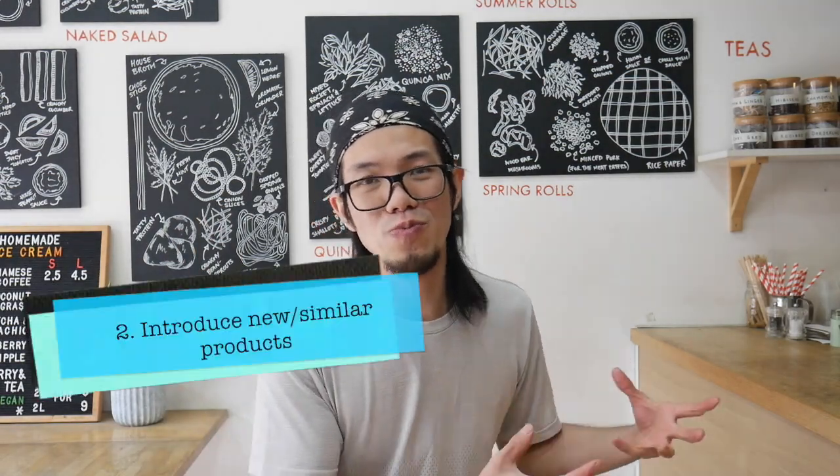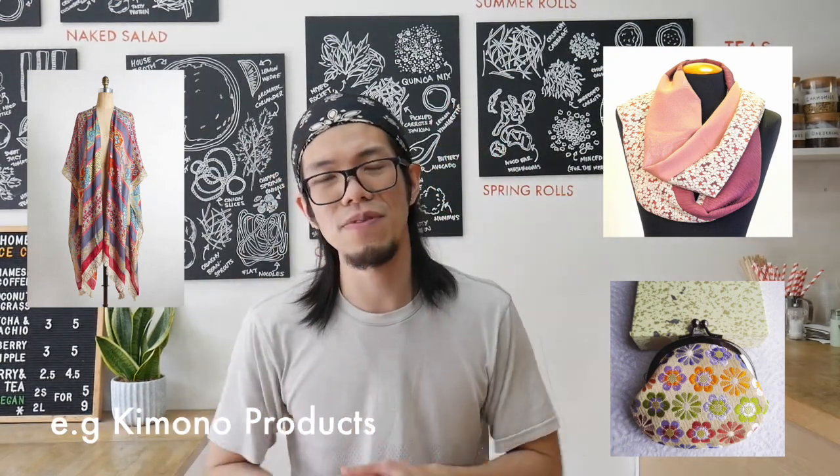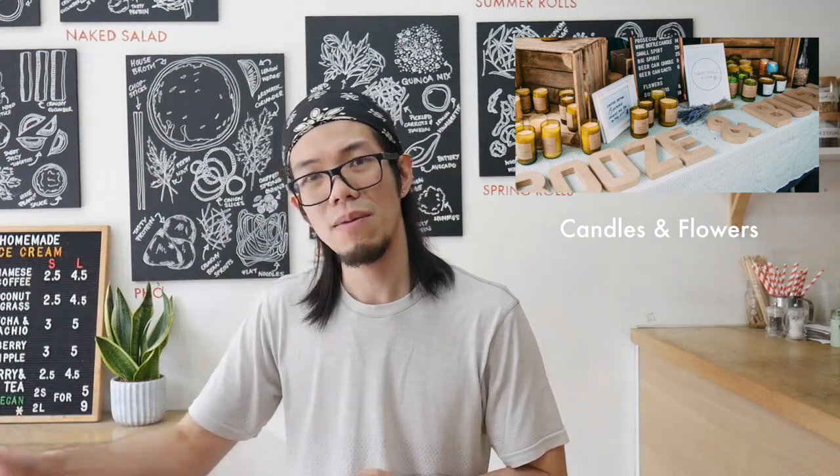The next tip is to introduce new products or similar products to your original offerings. This could be a different type of drink, different styles like clothing, different colour schemes, different themes — literally expanding your product range and introducing new products to your customers. Hopefully you have your core offerings, your classic, your traditional, your first thing that really put you on the map. But people like variations, and if they like your business, they'll carry on supporting you if you have newer products.